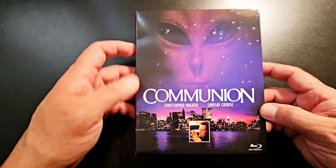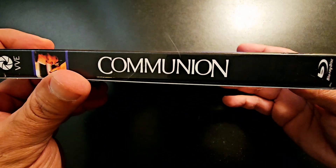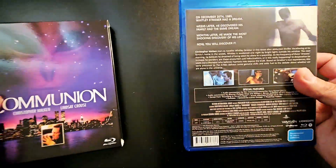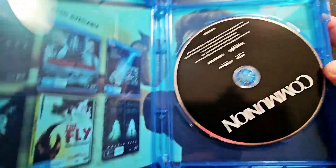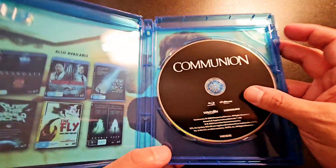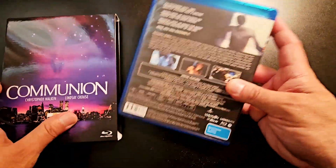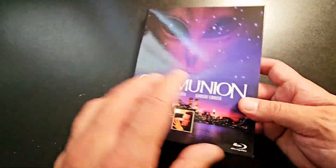Last but not least, I got Communion with Christopher Walken — a very, very good movie. Scream Factory had released it a couple years back, but it's now out of print. No alternate artwork on this one, but it does come with Christopher Walken on the cover. I haven't seen it in a long time. This one is by Via Vision, another Australian boutique label.